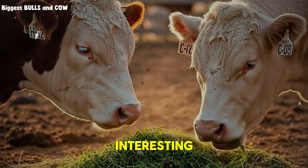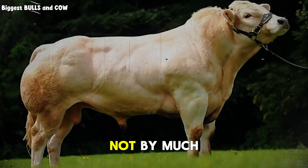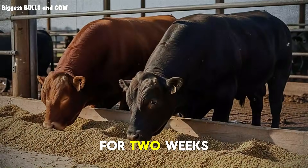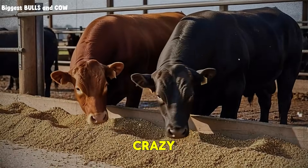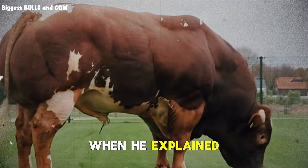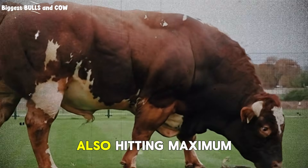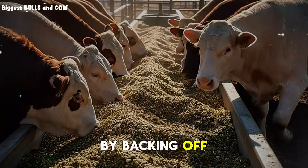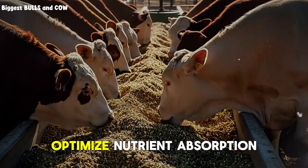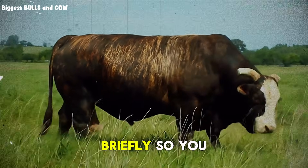Month five. Here's where it gets interesting. The rancher who developed this protocol reduces feed — not by much, but he does reduce it. He drops concentrate from 40% back down to 35% for two weeks right in the middle of month five. When I first saw this, I thought he was crazy. But here's what he told me: month five is when you're hitting maximum growth velocity, and the animal is also hitting maximum metabolic stress. By backing off concentrate slightly for 14 days, you give the digestive system a chance to reset, reduce inflammation, and optimize nutrient absorption for the final push. It's like a strategic deload in weight training — you back off briefly so you can push harder later.